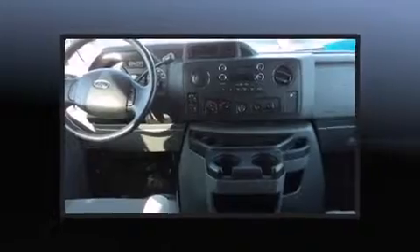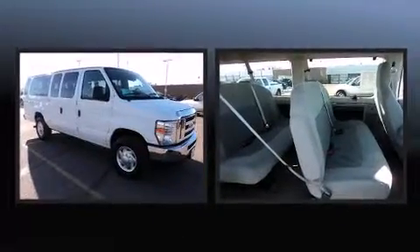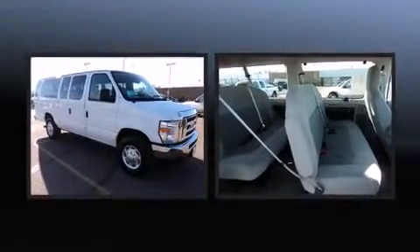Storage solutions are integrated throughout the interior, demonstrating thoughtful attention to detail. Audio features include an AM-FM radio and six speakers providing excellent sound throughout the cabin.